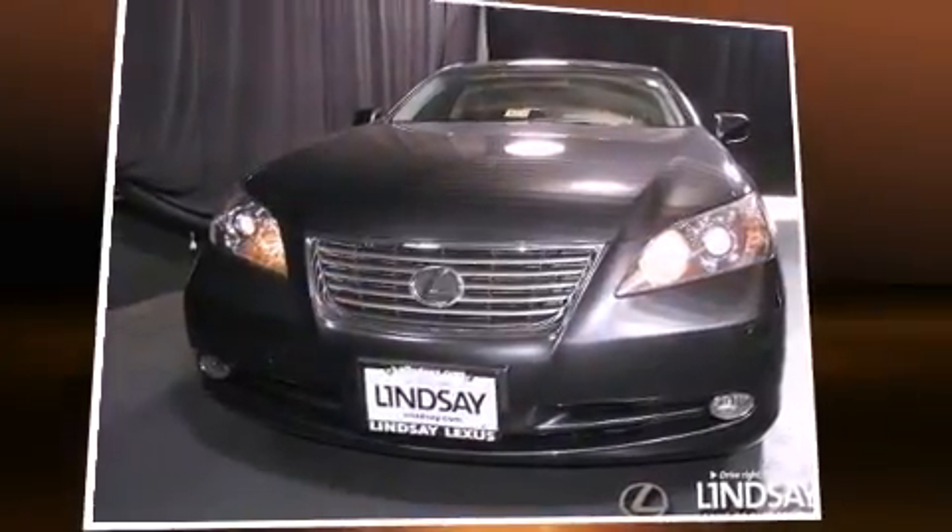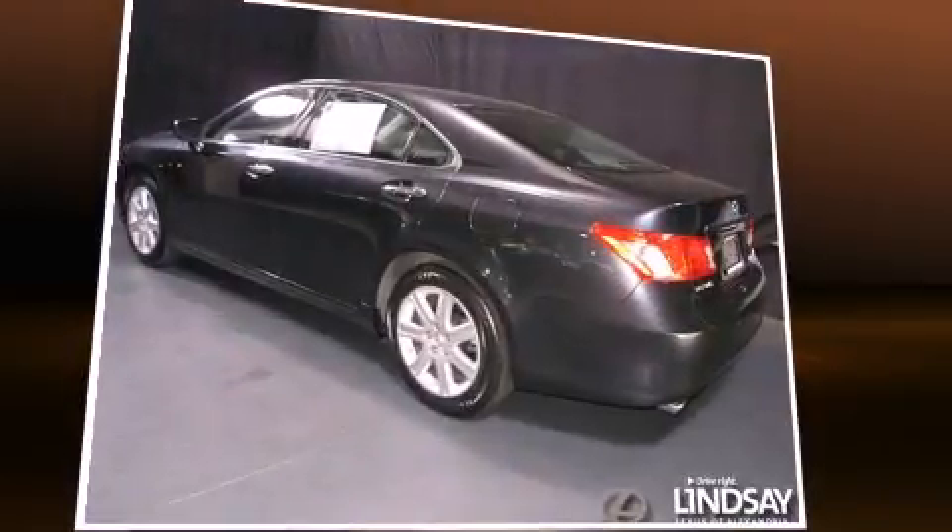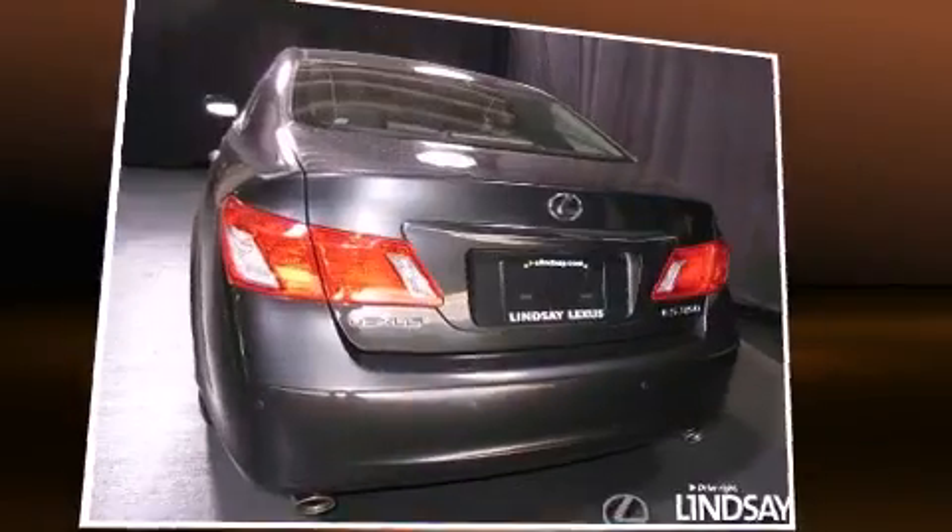Introducing the 2008 Lexus ES350. Under the hood you'll find a six-cylinder engine with more than 270 horsepower, providing a smooth and predictable driving experience.